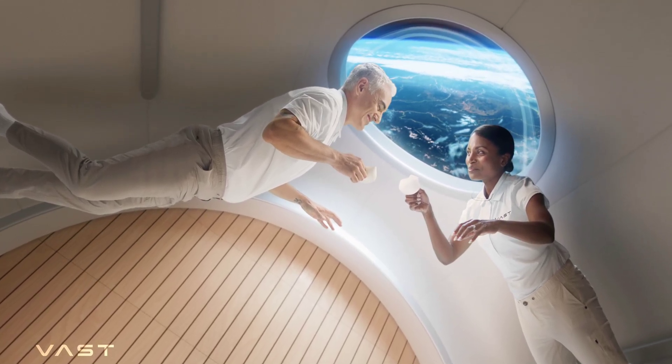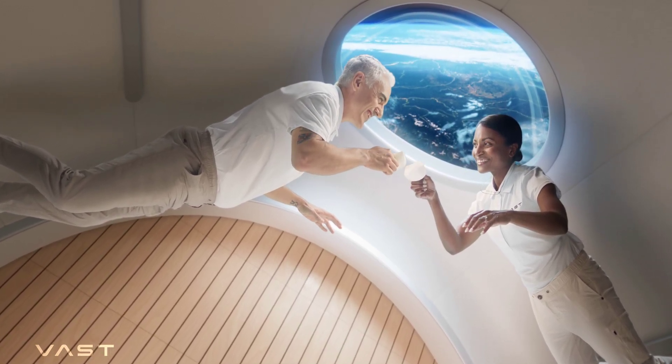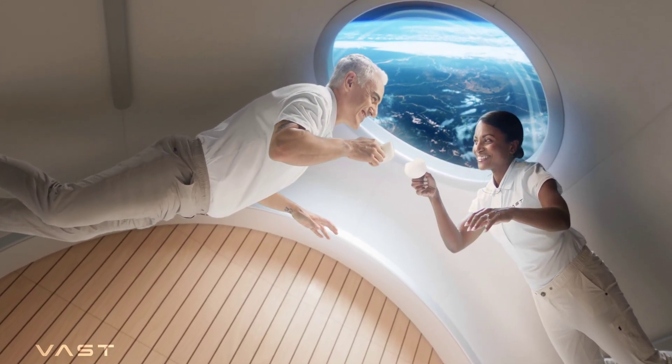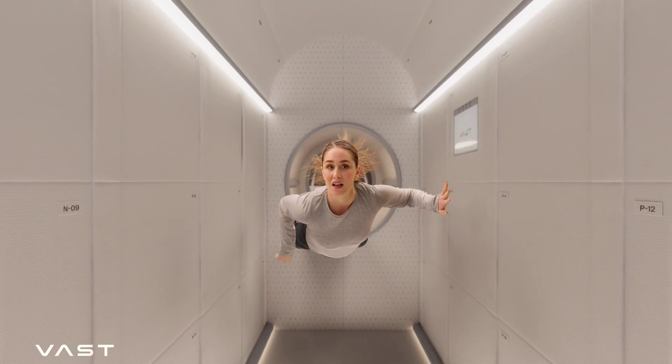Just a quick glance at it all is enough to have you believe you're not on a space station but inside a luxury space hotel. All the magic happens as soon as astronauts reach Haven One.